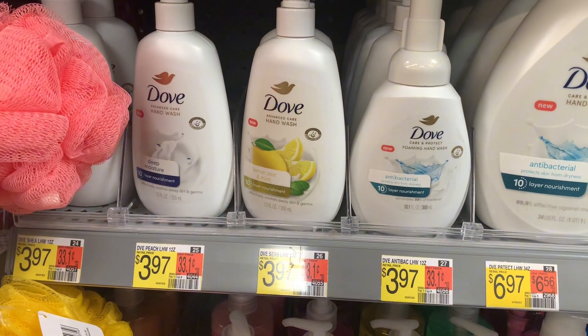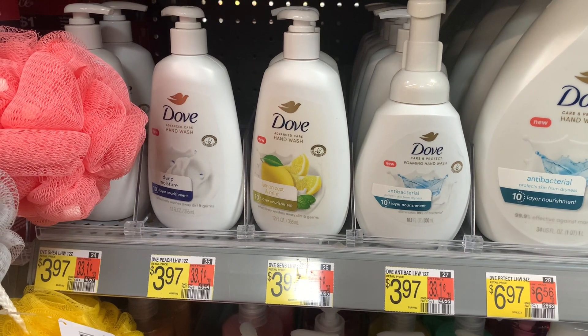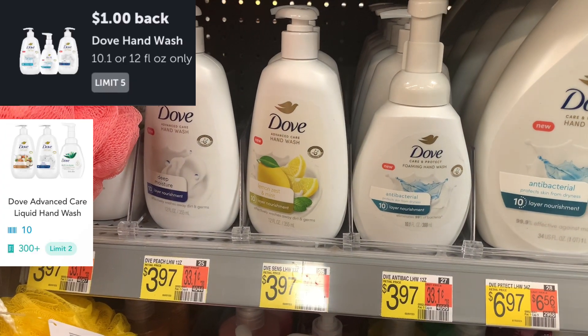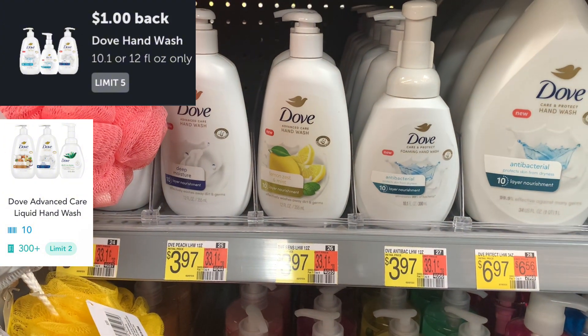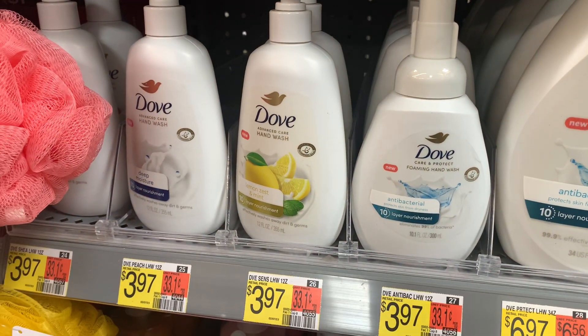The next deal is on the Dove Hand Soap, priced at $3.97. Submit to Ibotta for $1, then submit to Shopkick for 310 scans and kicks, which is $1.24 from Shopkick, and it makes the hand soap just $1.73.